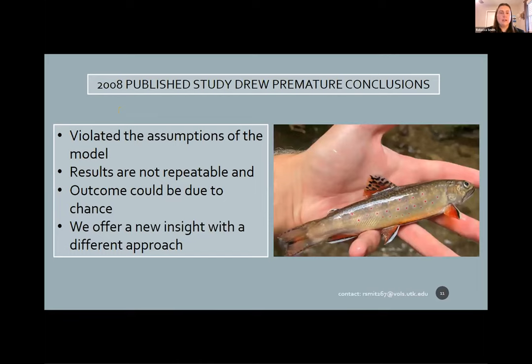There was a publication in 2008 where researchers wanted to see what percentage each source was represented in Leconte Creek seven years after stocking. They ran a parentage analysis, but we believe they violated the assumptions of that model. I used their same datasets and methods and repeated the analysis multiple times, and I was never able to replicate their results. I believe they came to some premature conclusions of assortative mating, and I'm not sure that reported outcome could not have been a result of random chance. Here I'm offering a different approach and new insight to determining the ancestry in Leconte Creek.